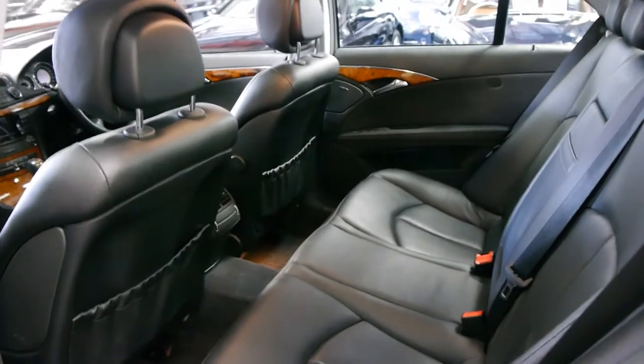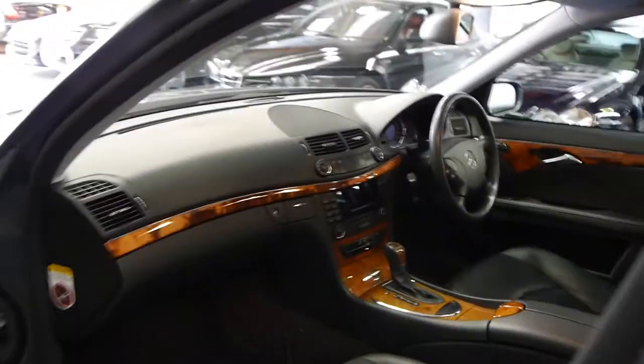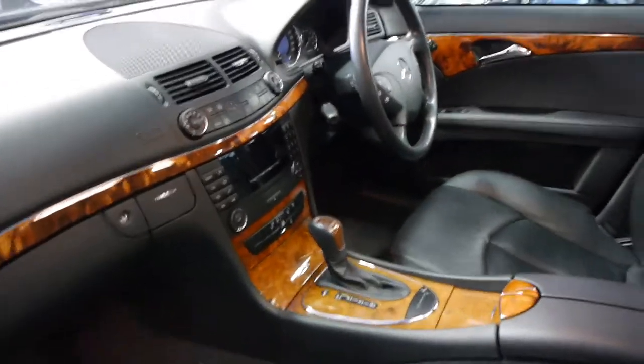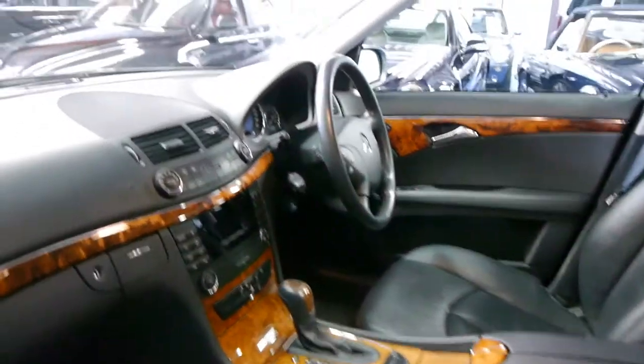All the leather is in very good condition. Being an Elegance it's got a lovely wood grain. It does come with a sunroof, it's got two remote keys to the car which is fantastic, and it's got the newer seven speed transmission.